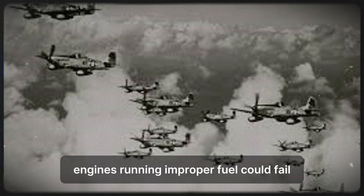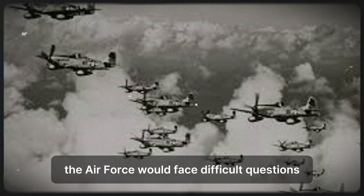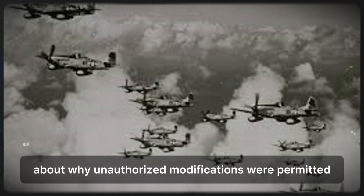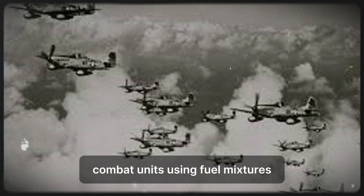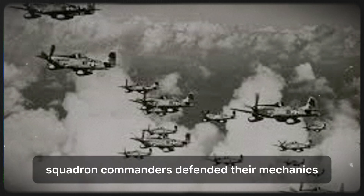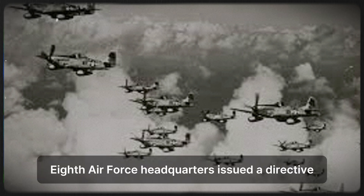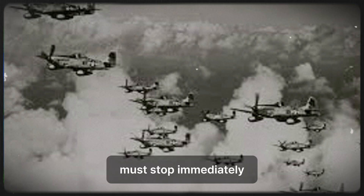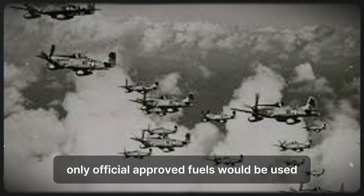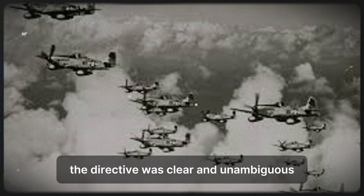The official response was mixed. On one hand, unauthorized modifications violated military regulations and potentially endangered aircraft and pilots — engines running improper fuel could fail catastrophically. If modified aircraft crashed due to engine problems, the Air Force would face difficult questions about why unauthorized modifications were permitted. On the other hand, the modifications were working. Combat units using fuel mixtures showed improved performance and success rates. Pilots strongly supported the practice. Squadron commanders defended their mechanics. Eighth Air Force headquarters issued a directive: all unauthorized fuel modifications must stop immediately. Only official, approved fuels would be used. Mechanics caught mixing fuels would face disciplinary action.